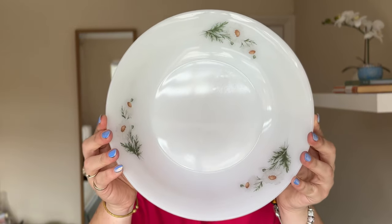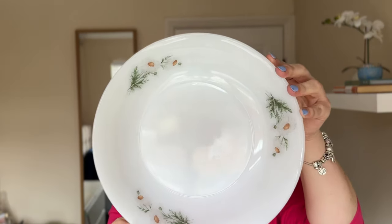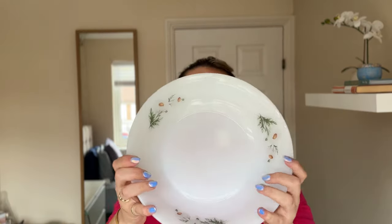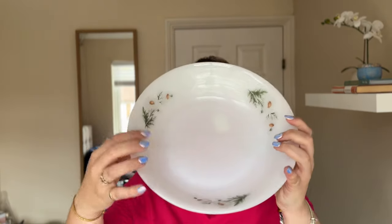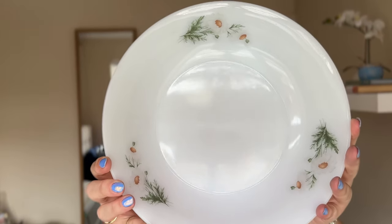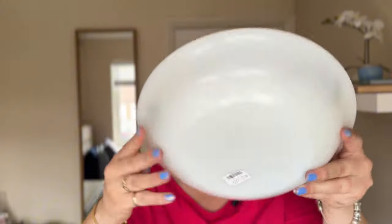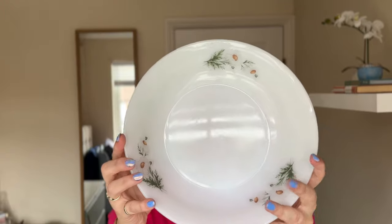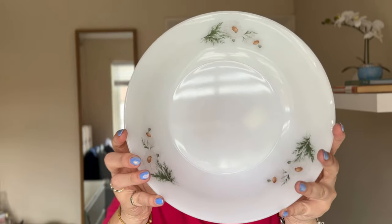I also picked up this Arcopal daisy salad bowl. This dates from about the 70s and it's just a lovely, simple daisy design in the bowl, which is this milk glass. I paid £2 for it and it's in really nice condition. That would be perfect to have a fruit salad or a salad in it. I really like that one — it's just nice and simple.